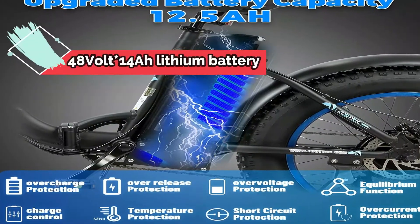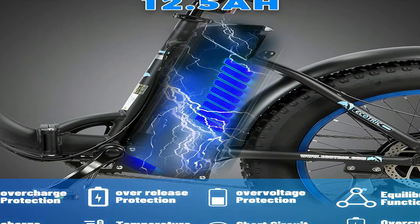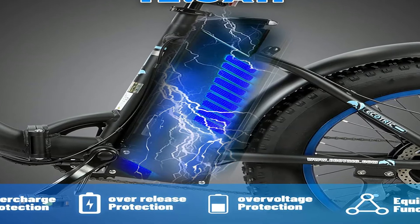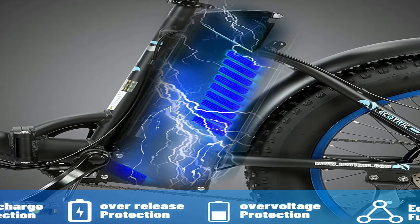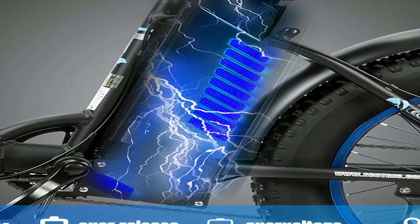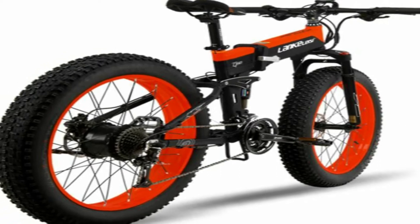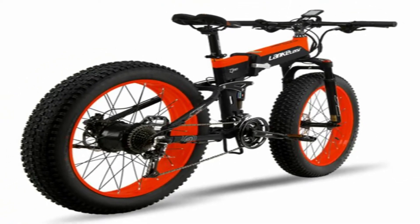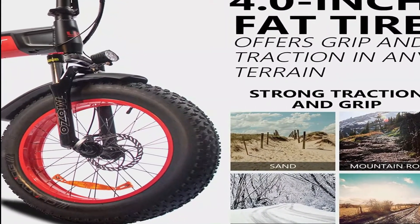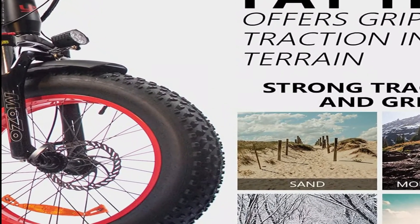The 48-volt 14Ah lithium battery supports approximately 750 recharge cycles. A full battery charge takes 6 to 8 hours from 0 to 100%. Net weight is 70 lbs. The fat tire super design electric-powered bike is equipped with 20-inch fat tires that can adapt to snow, city streets, beach, and mountain rides.